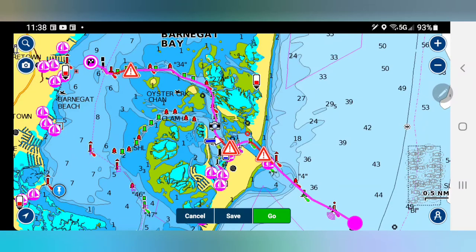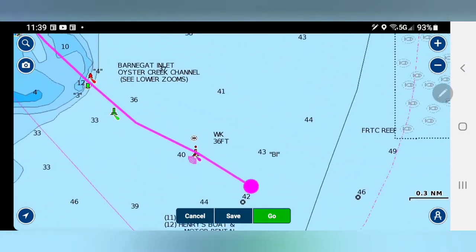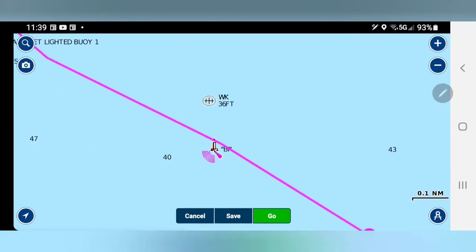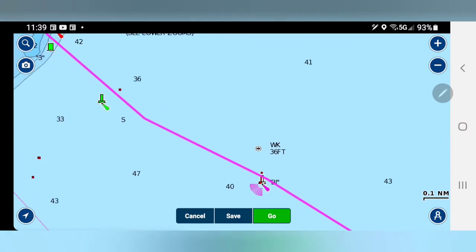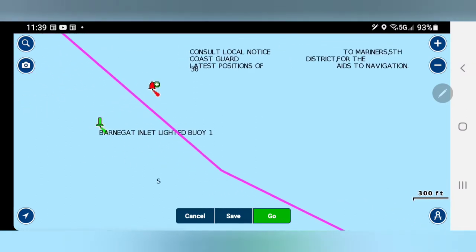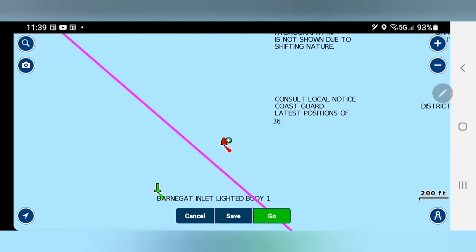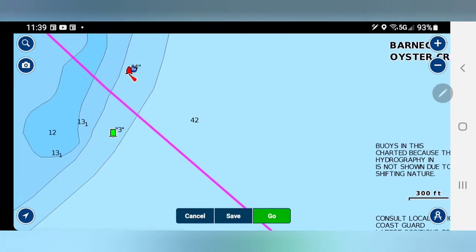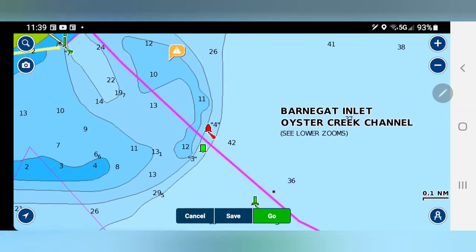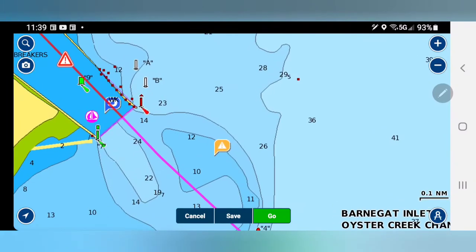Basically, when you come into Barnegat Bay, you should follow this route starting at B1, right in the center of the screen, then follow it to buoy number one. Green on the left, red on the right side — stay in the middle. Then you have buoys three and four right at the entrance, and then when you go in you have buoy 14.